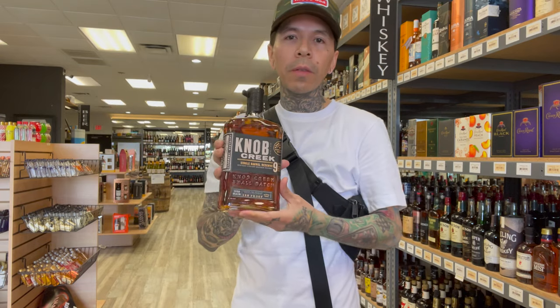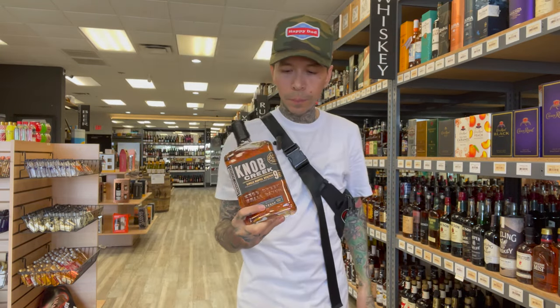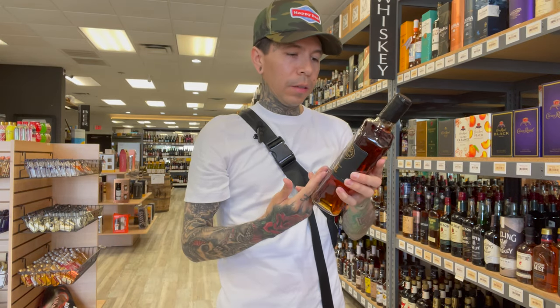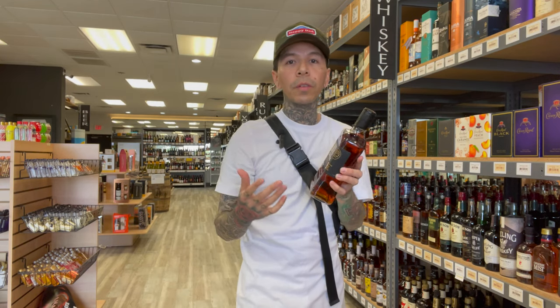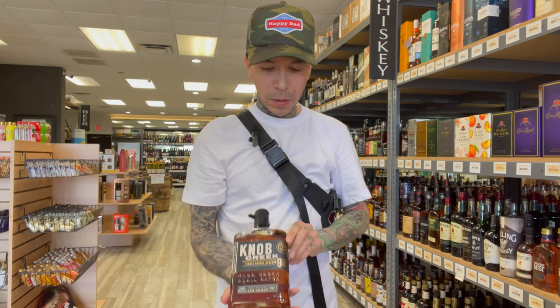This is one of my favorites — I love sipping on the Knob Creek Single Barrel Reserve. It's great to have in your collection. If you love high proofs, it should be available and not too expensive.